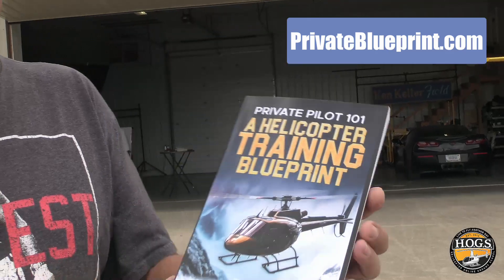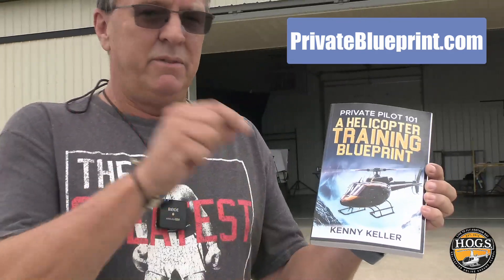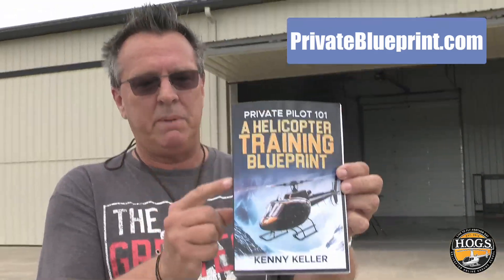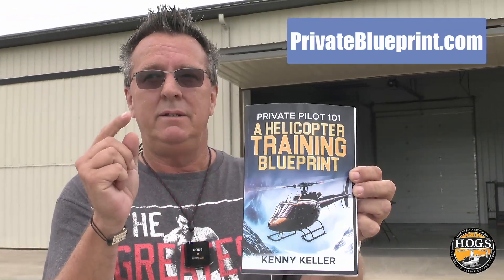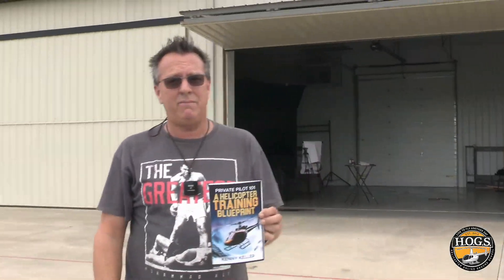If you'd like more tips for check rides or basic helicopter pilot training, here's your resource: Private Pilot 101, the Helicopter Training Blueprint. It was an Amazon number one bestseller — I think it's our fourth Amazon bestselling book. The link is below for the free PDF, and you can also get the paperback or digital copy below.